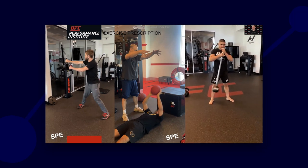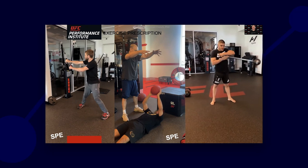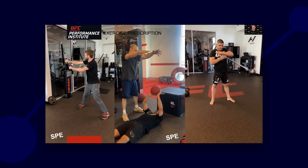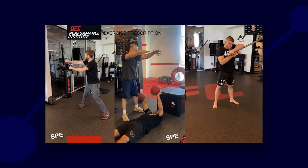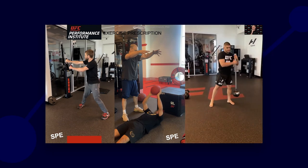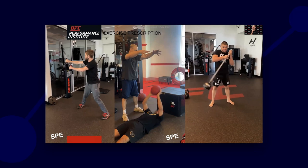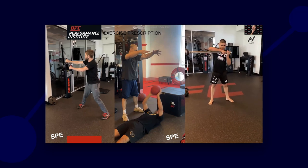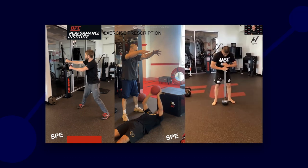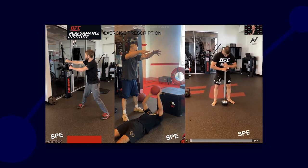For me, those are specific prep work as well. Same with our mace work — our long maces. Does the way he throws a punch, makes a kick, does a double-leg takedown, or holds himself against the cage resemble mace work? None of that. But the inter-muscular contractions around the spine and the stability that creates potentially gives us the argument that it has some sports-specific tissue specificity, making it a specific preparatory exercise.